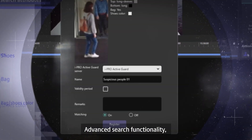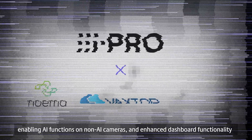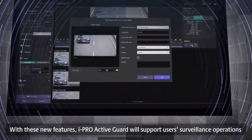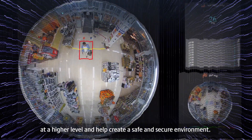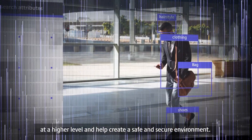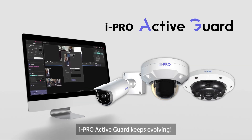Advanced search functionality, enabling AI functions on non-AI cameras, and enhanced dashboard functionality — with these new features, iPro Active Guard will support user surveillance operations at a higher level and help create a safe and secure environment. iPro Active Guard keeps evolving.